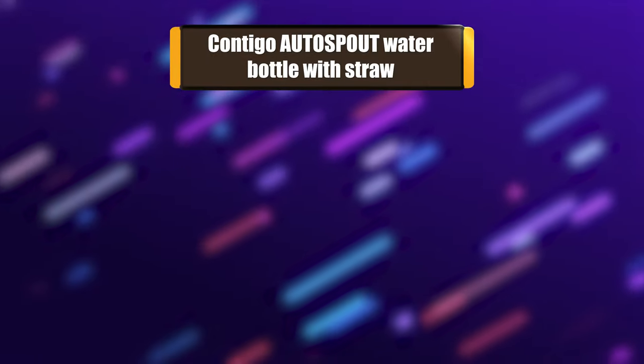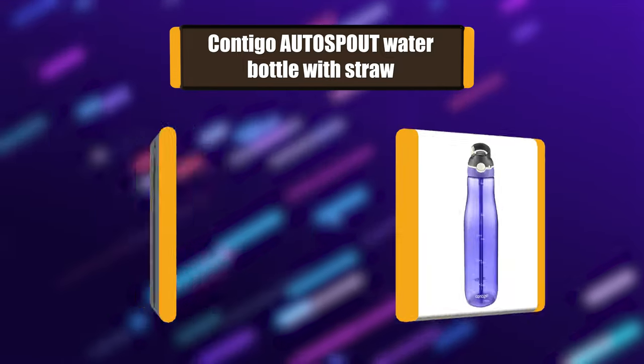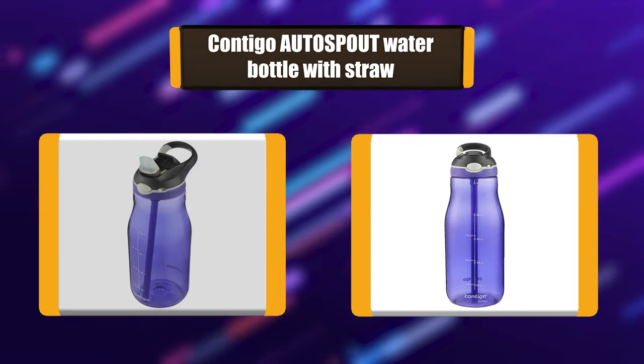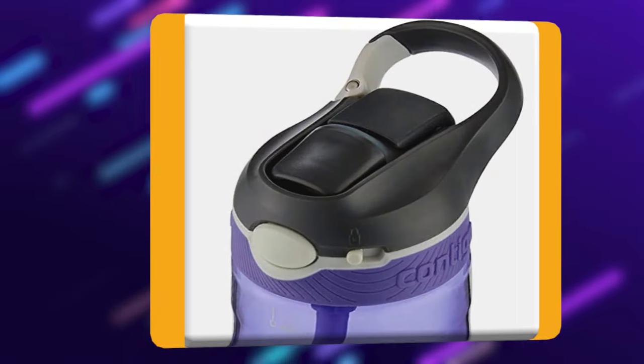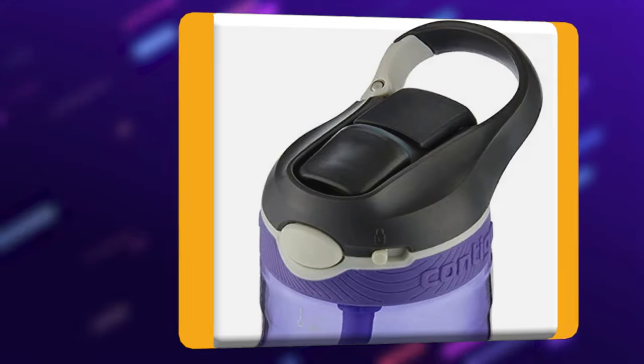Number 5: Contigo Auto Spout Water Bottle with Straw. The Contigo Auto Spout Ashland Water Bottle is leak-proof and has a one-touch drink spout for easy one-handed drinking. This 100% BPA-free water bottle also has a convenient carry clip for easy transport, a protective spout cover to keep out dirt and germs, and a spout lock to prevent accidental spilling.